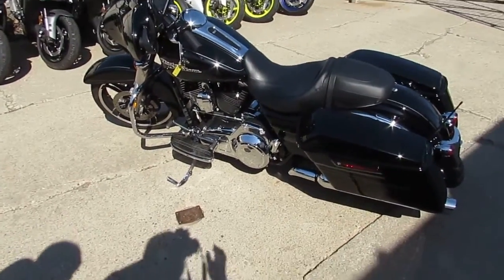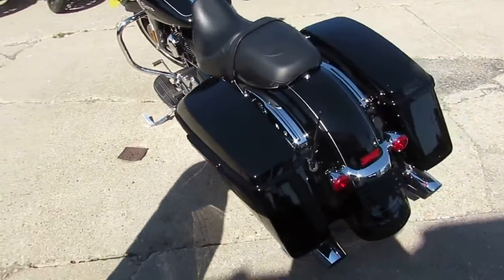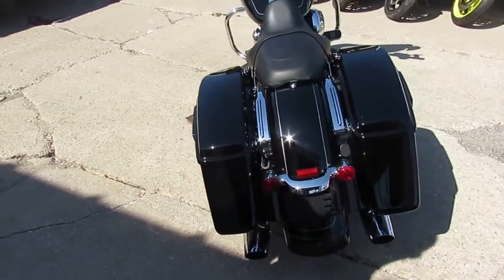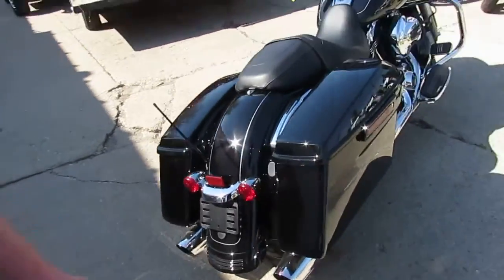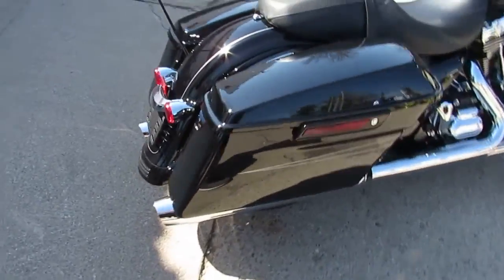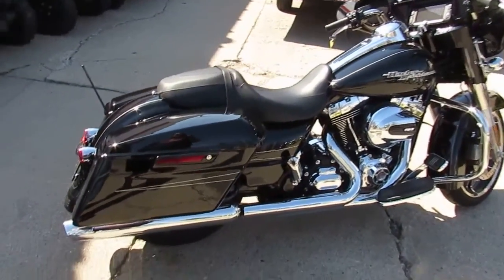Hey, it's riding season. It is 80 degrees, the sun's out, it is gorgeous. We're going through some of the bikes we just got in on our last semi load. They've been through service, been inspected, certified. These things are ready to tear up the streets. We've got over 250 used Harleys.